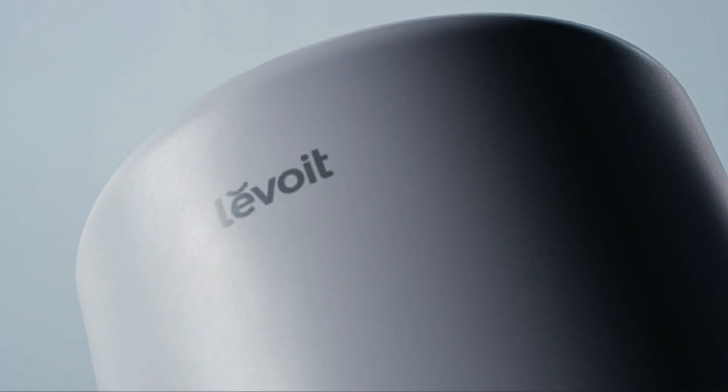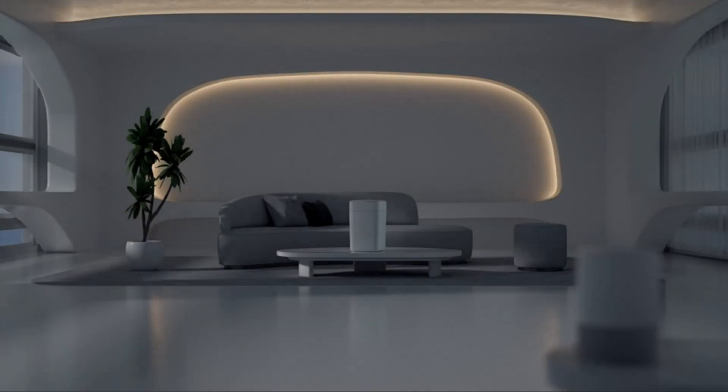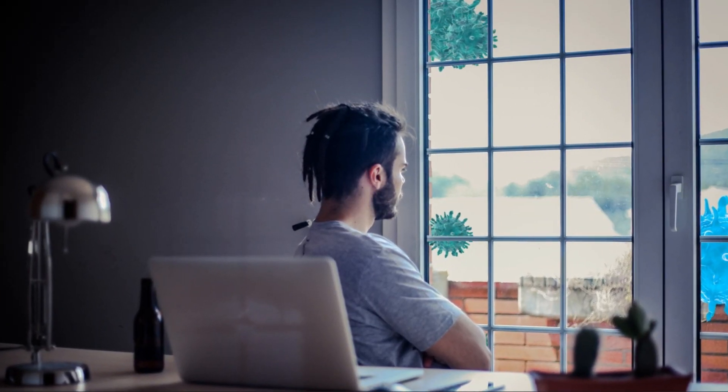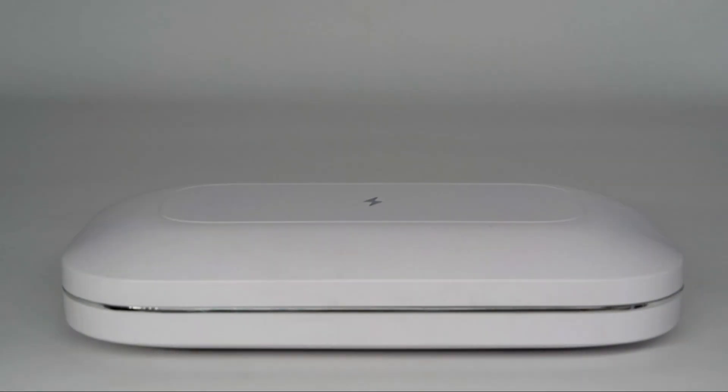Get ready to revolutionize your home with our jaw-dropping lineup of the absolute best home gadgets that will leave you in awe and craving for an upgrade. First up, we have the ultimate weapon against germs and toxins — the incredible Germ Buster 3000.